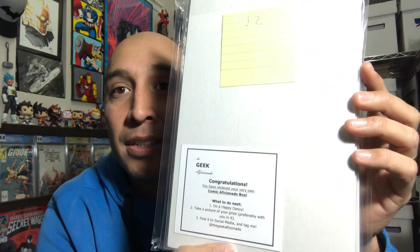Here is box number 12. Look at the way he has it packaged — pretty awesome. This one says: 'Congratulations, you have received your very own Comic Aficionado Box.' I picked these numbers for a reason — number 12 is my daughter's jersey number for soccer, and number 25 was an old football number that I wore. Everything's in Mylar. Not bad — I likey.